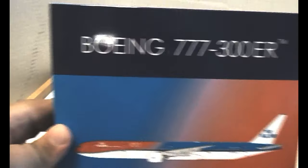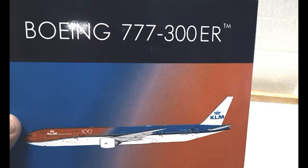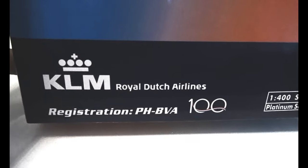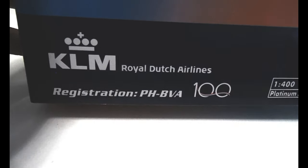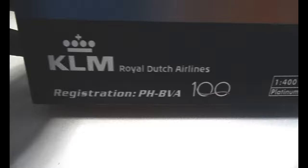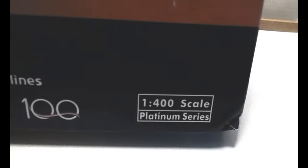At the top of the box it says Boeing 777-300ER, trademarked, and it has the orange color as well as KLM blue, with an image of the aircraft and the 100 logo right there. The registration is Papa Hercules Bravo Victor Alpha. And there's the 100 celebration logo. It's a 1:400 scale, platinum series.